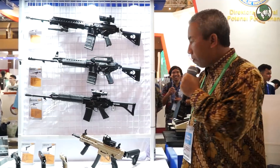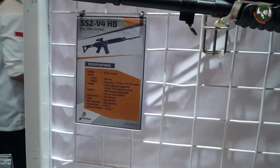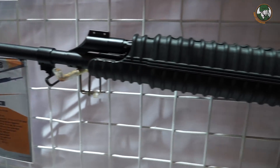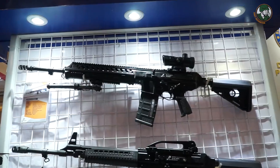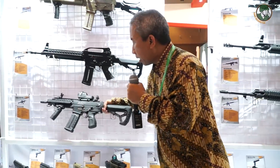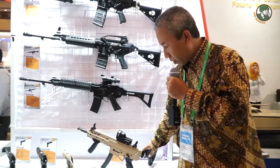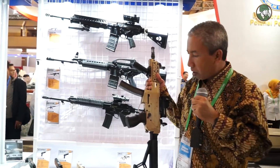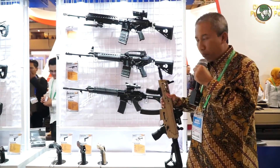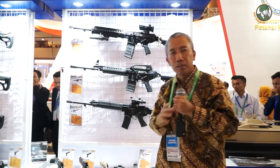For the assault rifle series, Pindad is well known for its 5.56 caliber SS2 V4. This rifle has won 11 years in a row at the Australian Army skills meeting in Australia. Apart from the SS2 V4, we also have another 5.56 variant, and the latest is the SS2 V5 with a shorter barrel. We also have a 9mm submachine gun called the PM3, which resembles European submachine guns and uses the same 9mm ammunition as a pistol.